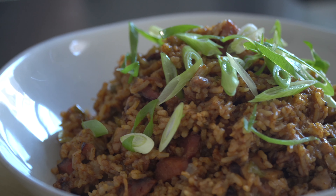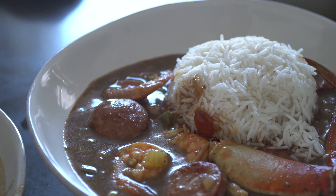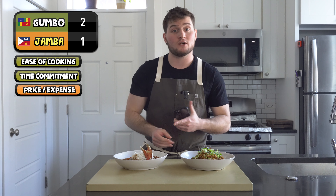Third criterion: price. Technically you could make a chicken gumbo and have it cost the same, but going with what was purchased for this video — the gumbo is a lot more expensive. The crab and shrimp are luxe seafood ingredients, whereas the jambalaya just has ham and chicken. So jambalaya wins on price.